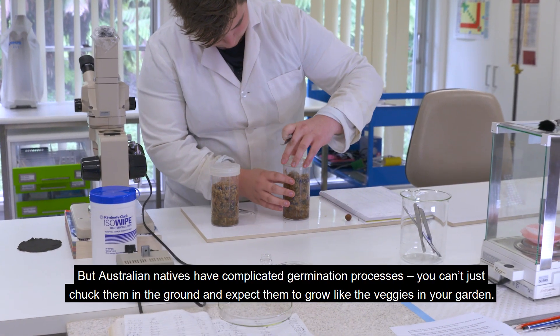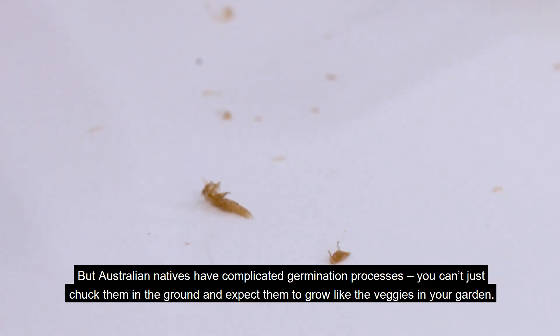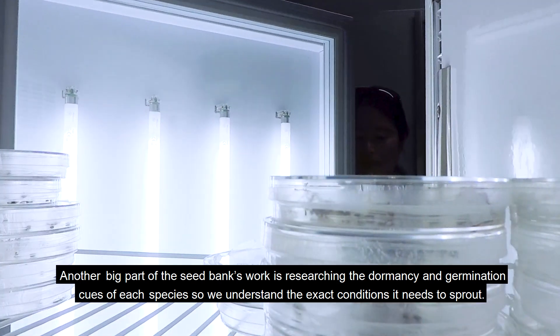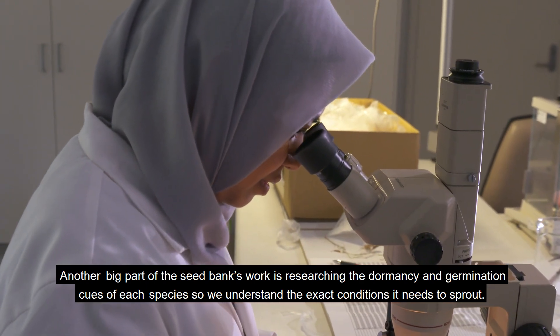But Australian natives have complicated germination processes. You can't just chuck them in the ground and expect them to grow like the veggies in your garden. Another big part of the seed bank's work is researching the dormancy and germination cues of each species so that we understand the exact conditions it needs to sprout.